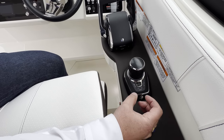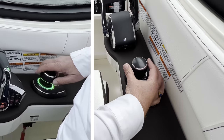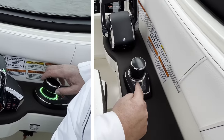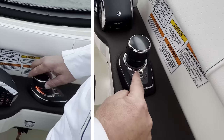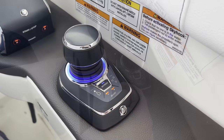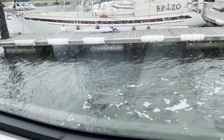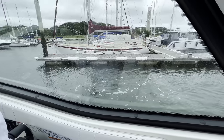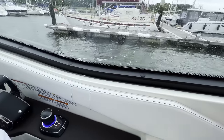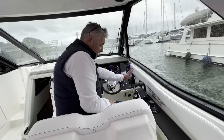You can press the autopilot button and it will hold a course; press once to change one degree of heading, or hold it to change ten degrees. Skyhook uses GPS plus the thrusters and engines to keep the boat on station — on average it only wanders within about a metre. We tried it this week and it works very well.